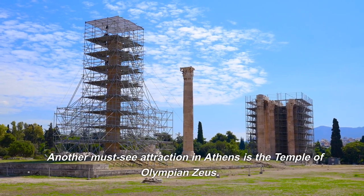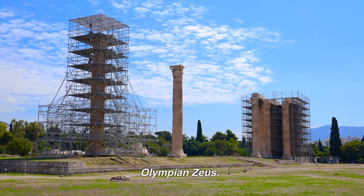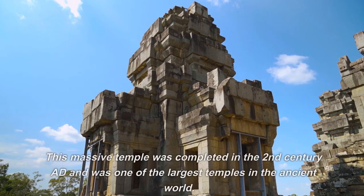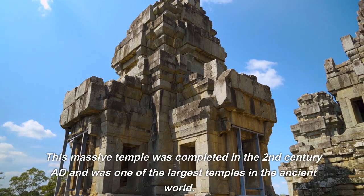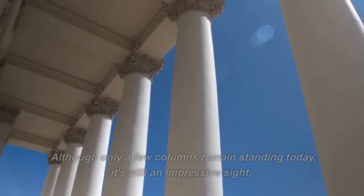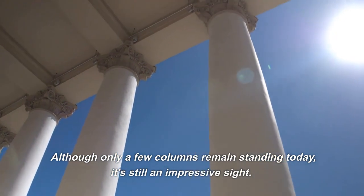Another must-see attraction in Athens is the Temple of Olympian Zeus. This massive temple was completed in the 2nd century AD and was one of the largest temples in the ancient world. Although only a few columns remain standing today, it's still an impressive site.